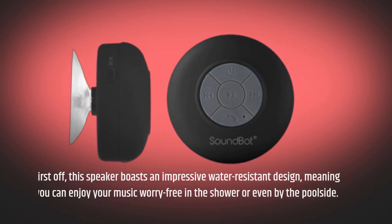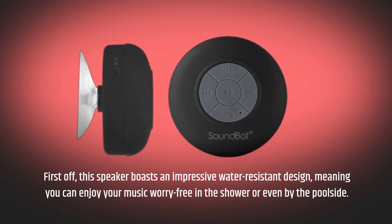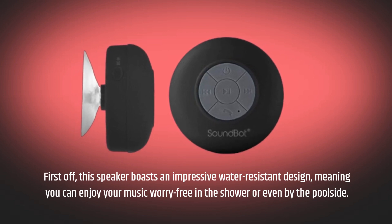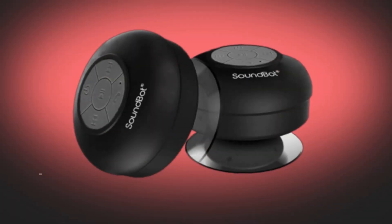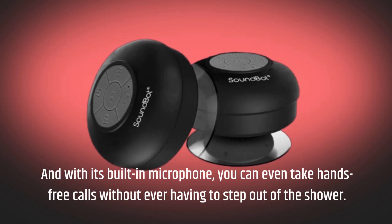First off, this speaker boasts an impressive water-resistant design, meaning you can enjoy your music worry-free in the shower or even by the poolside. And with its built-in microphone, you can even take hands-free calls without ever having to step out of the shower.